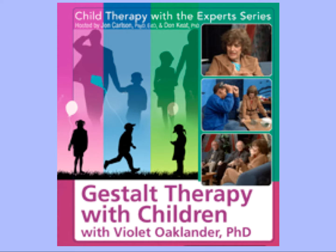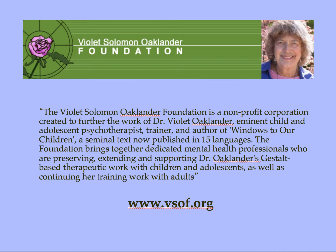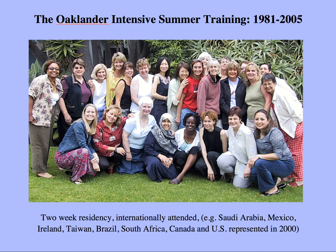She has also been featured in a series called Child Therapy with the Experts; her version is Gestalt Therapy with Children, which we'll see a bit of in this class, and it's accessible at the Lewis and Clark Library. Around her work has developed the Violet Solomon Oaklander Foundation, which runs trainings and puts together biannual conferences. I'm on the board. If you're interested, you can follow up at their website.